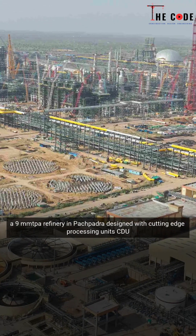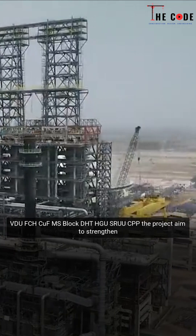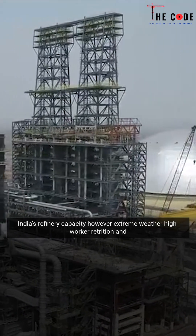Designed with cutting-edge processing units — CDU, VDU, FCHCU, RUF, MS Block, DHT, HGU, SRU, and CPP — the project aimed to strengthen India's refinery capacity.